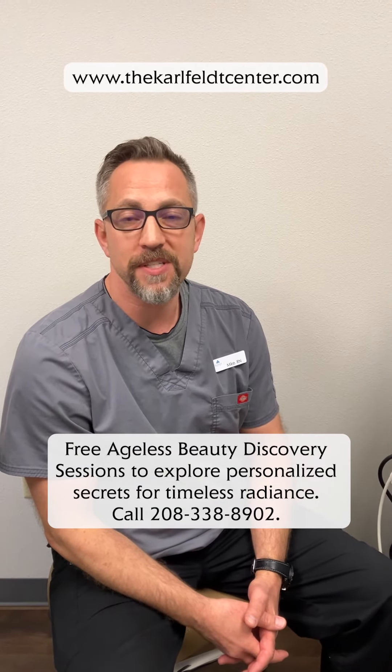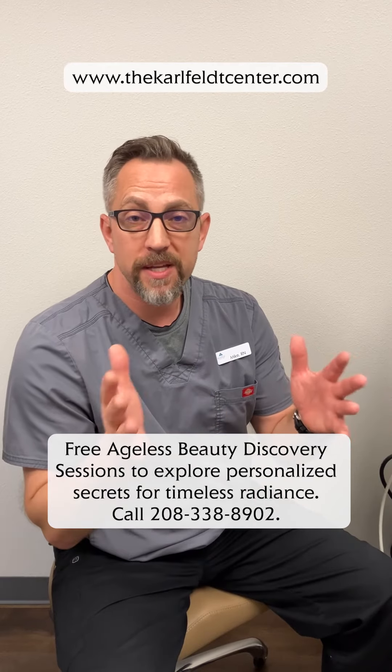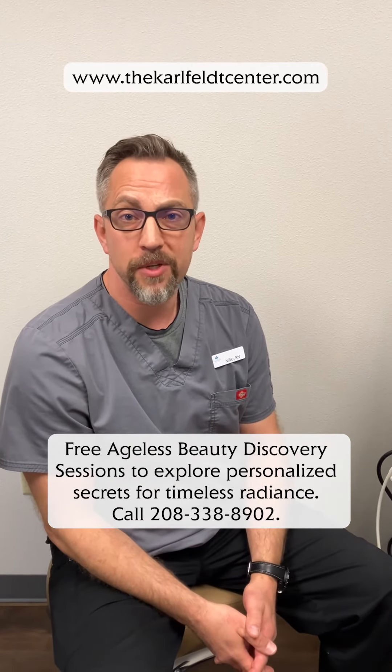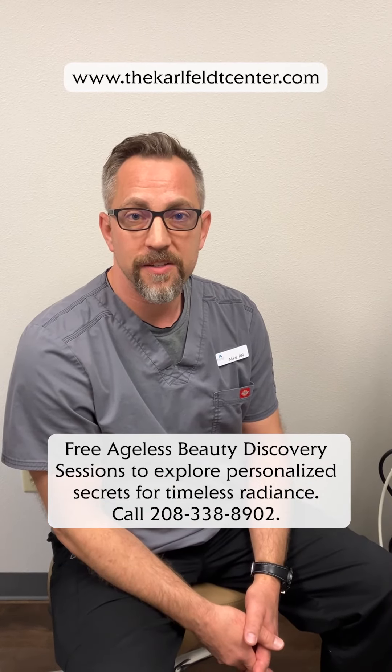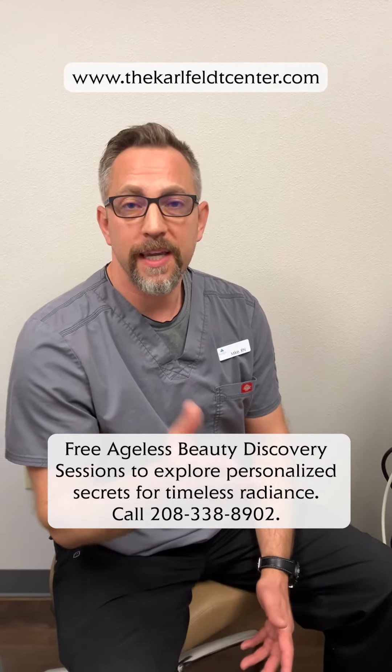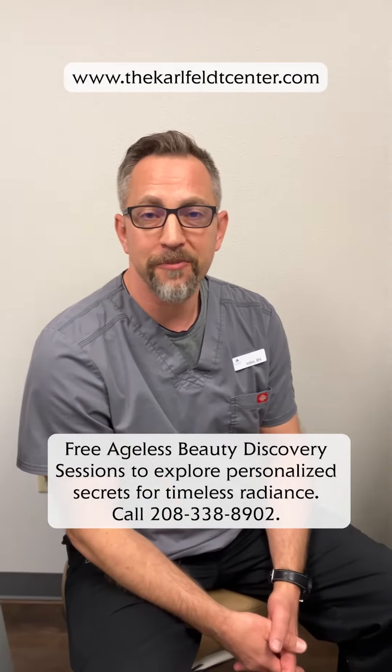If you're interested at all to see what treatments are best suited for you and your skin type, and whatever you want to address, please contact us and see what we can do for you with a complimentary consult. We look forward to seeing you.